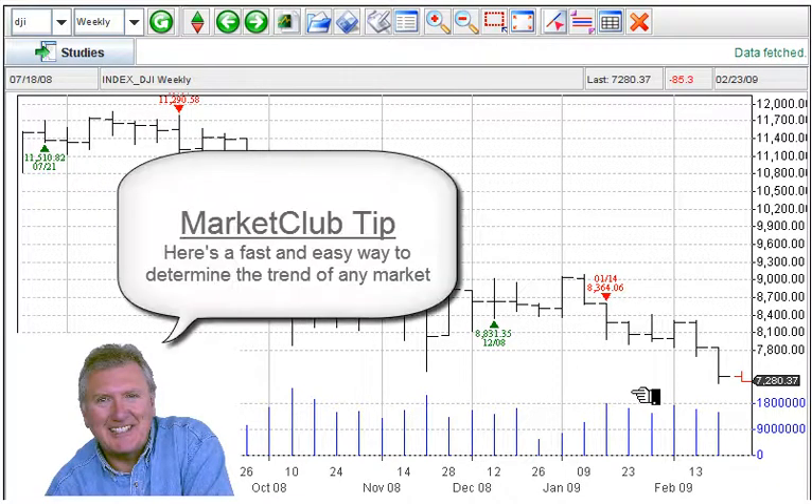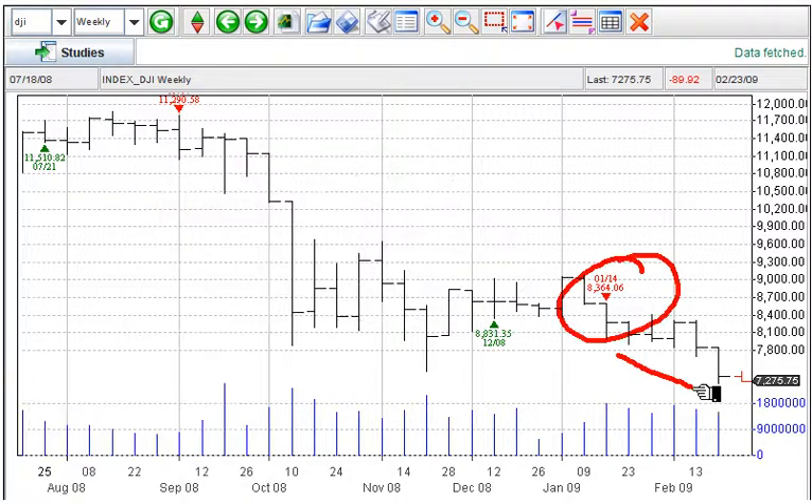First of all, we're looking at the Dow. These are all about trends. I'm going to show you how the trends look. January 14th, sell signal, trend down on the weekly charts. We're going to look at the weekly, monthly, and quarterly charts.